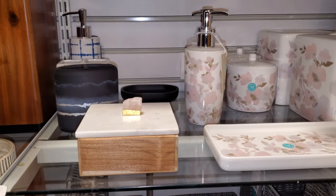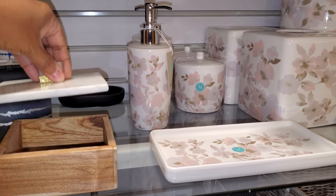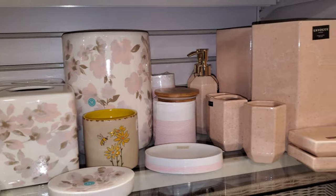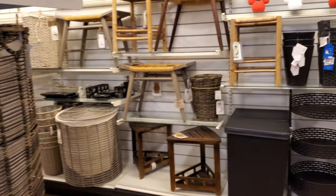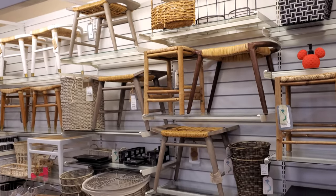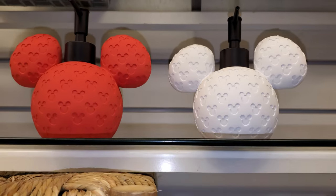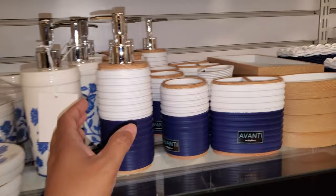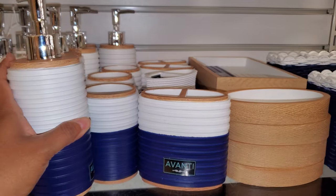HomeGoods has partnered with Dana-Farber and the Jimmy Fund since 2001 — passionate care for children and adults with cancer since 1947. They hope you will donate today. Those are $13. And more Martha in the blue — those are also $13.